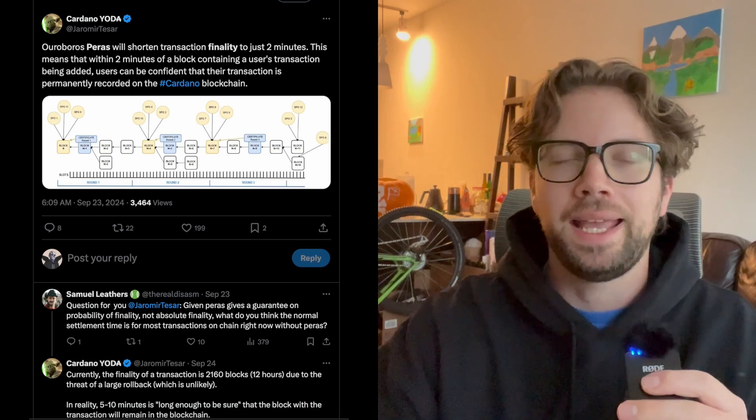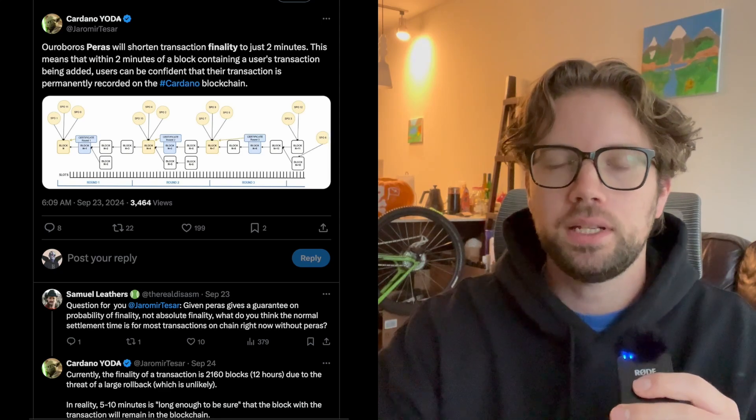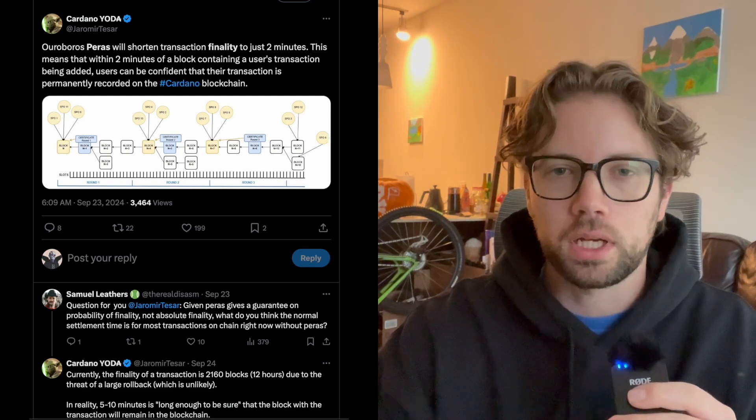This is obviously not ideal in a real-world scenario where Cardano is digital money. So after packaging more transactions into every block to increase scalability, Cardano needs those transactions to be finalized much quicker. This is where Paris — or Ouroboros Paris — comes into play. Its goal is to get Cardano finality reliably to two minutes.